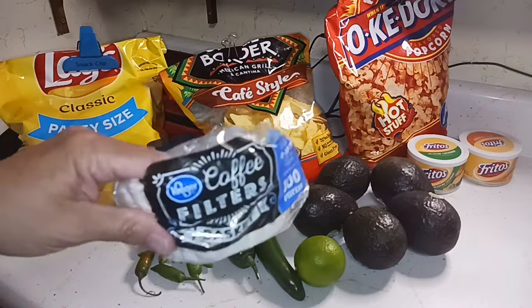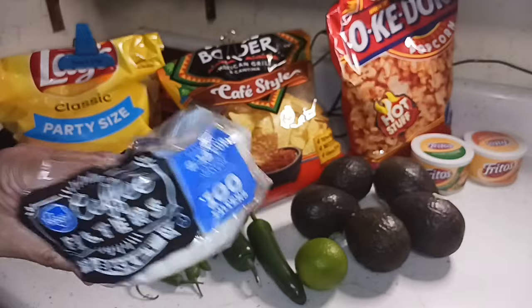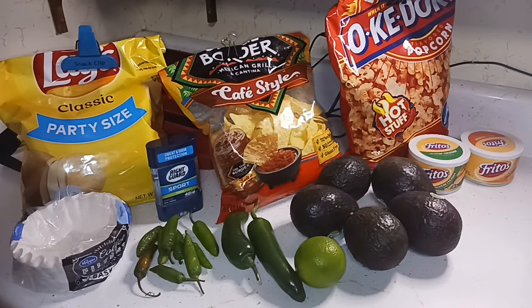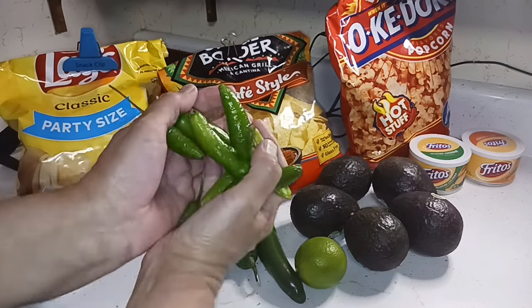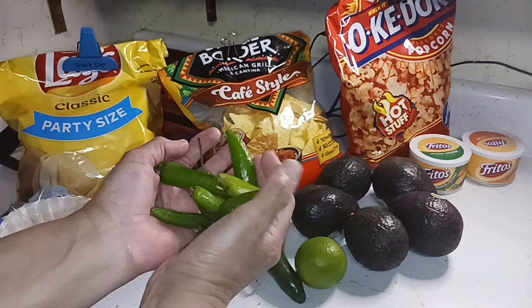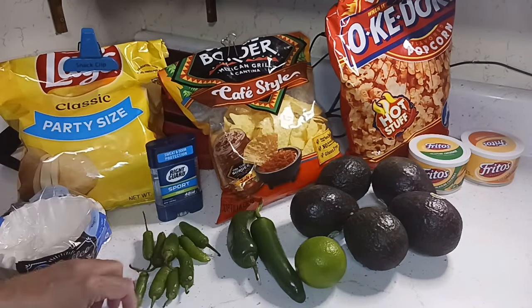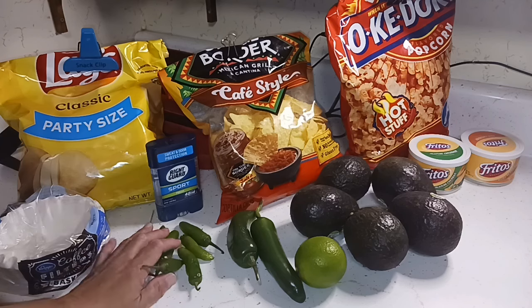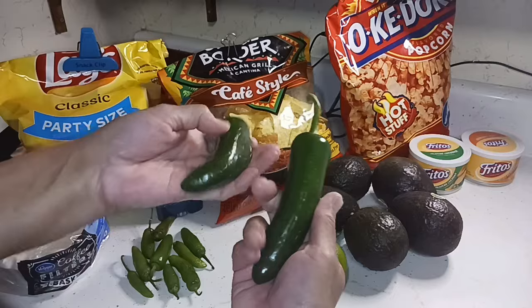First off was coffee filters — we were out, so we got a 100-pack. You're going to see things in this haul you've probably never seen in my hauls before. The first one is serrano peppers. We're experimenting with making salsas for Glenn, so now I'm getting serrano peppers and also jalapeños.